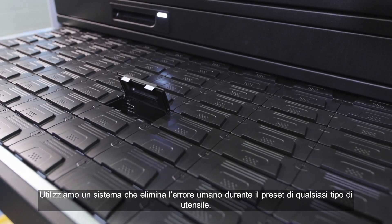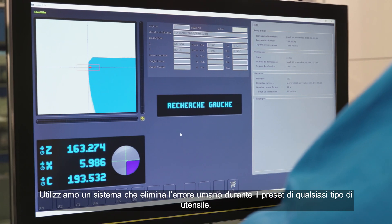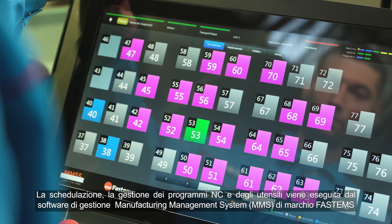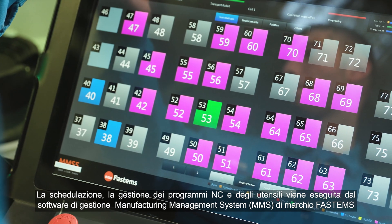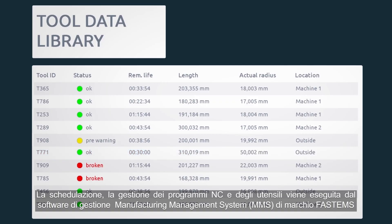We are now using a system that will allow no mistake by the operator in presetting each and every tool. The scheduling, NC program management as well as tool management is being mastered by the Fastems manufacturing management software.